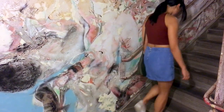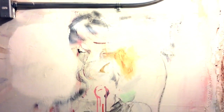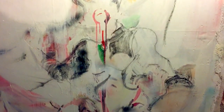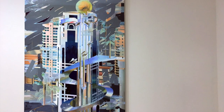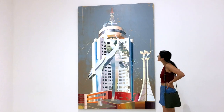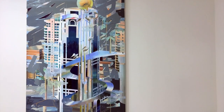Heading up to the second floor, you encounter a delightfully whimsical pornographic mural — boobs and butts everywhere. The second floor also featured incredible architectural paintings by artist Cui Jie. I adored how the tropical colors contrasted with the geometry and metallic textures of these Shanghainese buildings.